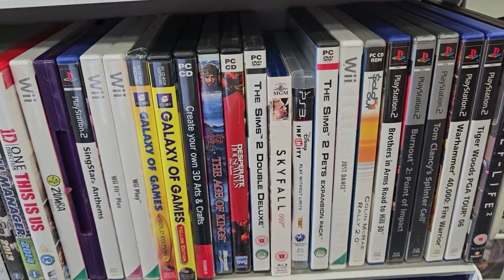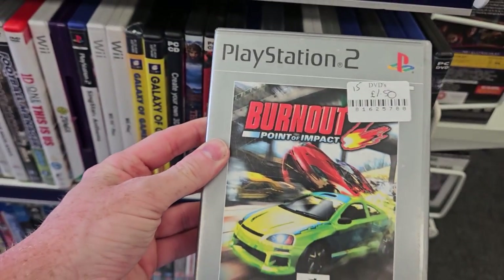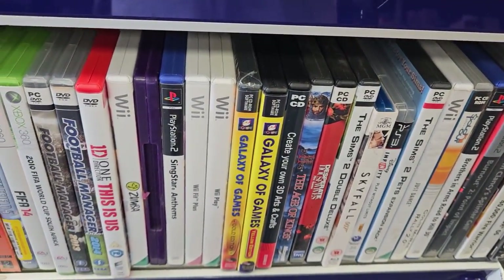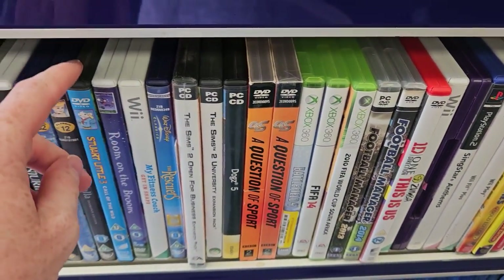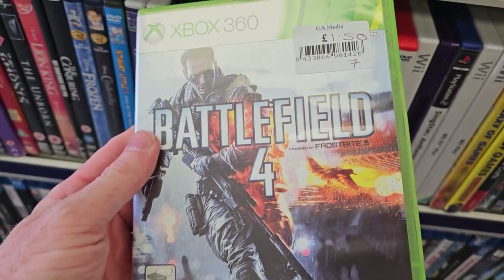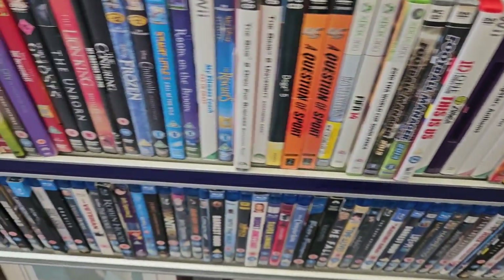On to the hunt for PS2 games — the crate collection is beckoning! We've come into our local Sense charity shop. They don't have many PS2 games in general, but we did find Burnout 2: Point of Impact for one pound fifty, which is cool to see in a charity shop.